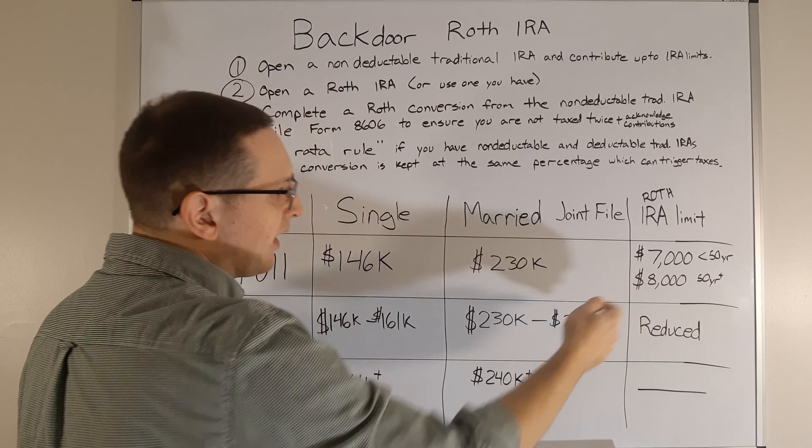Step two: if you already have a Roth IRA you can use that, or if you don't, just open a Roth account. Preferably do it at the same brokerage, because that makes the conversion very easy. Going between different brokerages can result in them sending you a check rather than transferring directly, which is still acceptable but requires more paperwork, must be done within 60 days, and is more complicated overall.